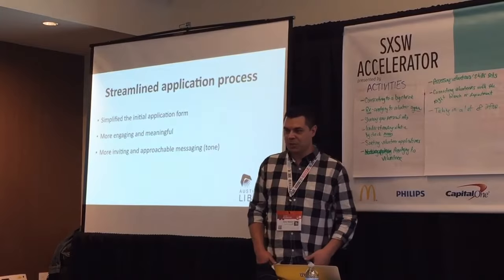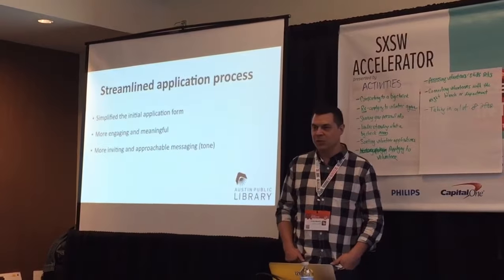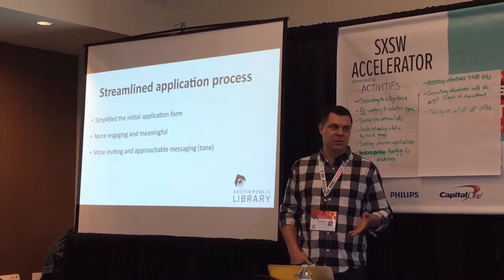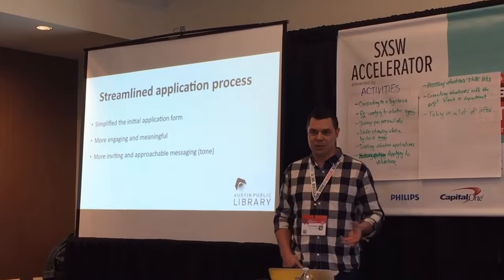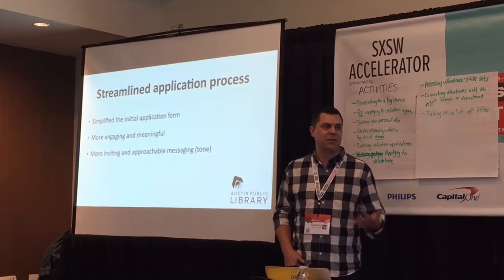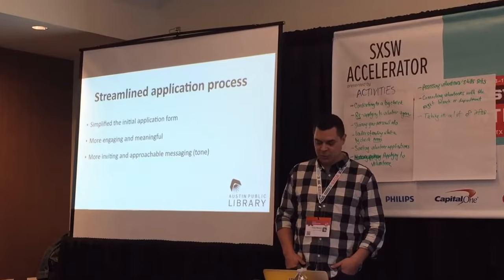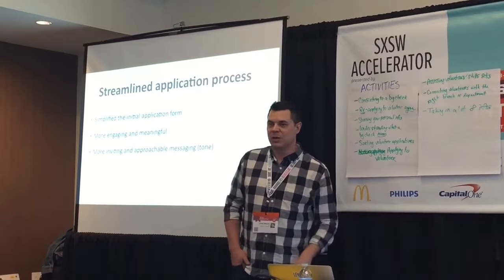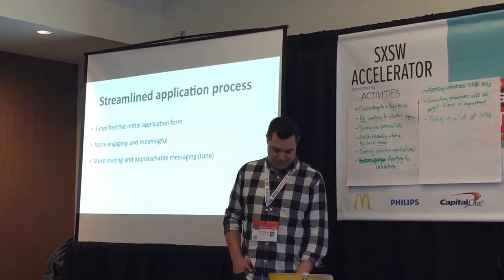Continuing on: ultimately we streamlined the application process, simplified the initial application form, and provided a more engaging and meaningful experience. A lot of discussion today centered around having the volunteers feel like they're part of the process — feel more engaged rather than just throwing a really ugly form at them. We wanted them to feel something as they go through that process, and ultimately a more inviting and approachable messaging and tone was developed through Ben's copywriting and the overall streamlining of the forms.